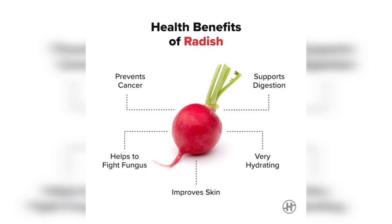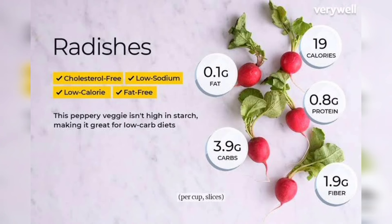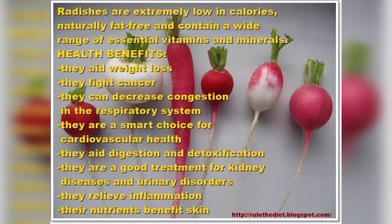It is also a great source of fibre, which can help you lose weight and lower your blood cholesterol levels. Radishes are high in water and fibre and low in fat and calories.